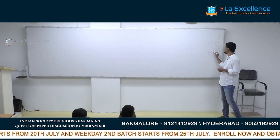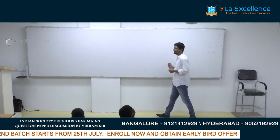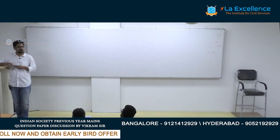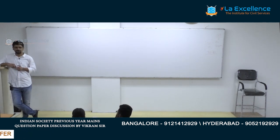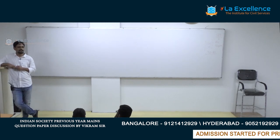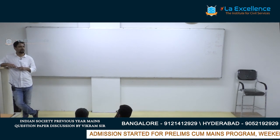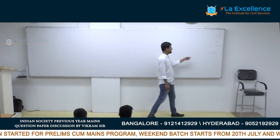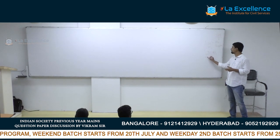Many students find the Indian Society part, which has about 70 to 80 marks, somewhat difficult. The main reason is that there is no single source from which you can study the topics. We have NCRT sociology books, particularly the Class 12 books, but those who have gone through them will understand they are very brief — you won't be able to answer many previous years' questions just by studying those books.